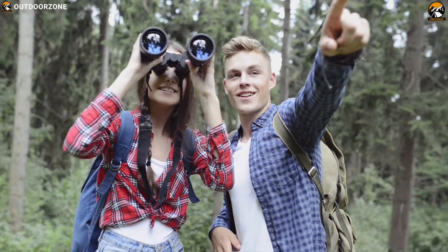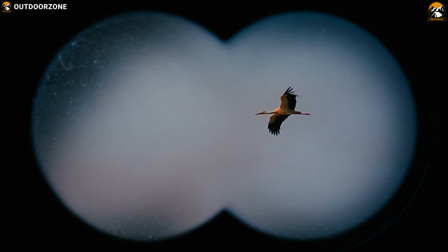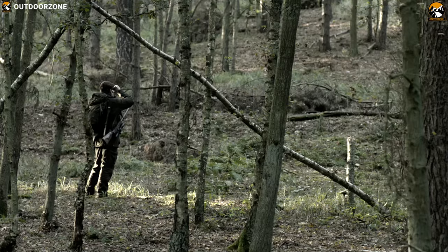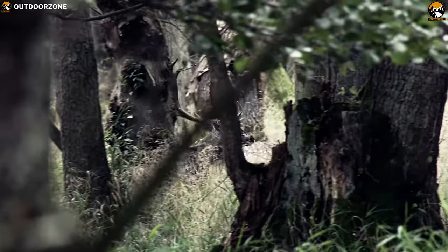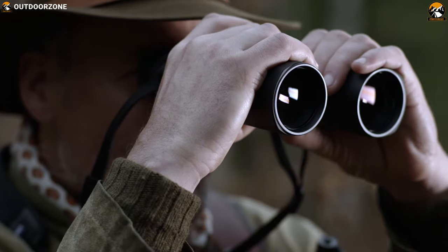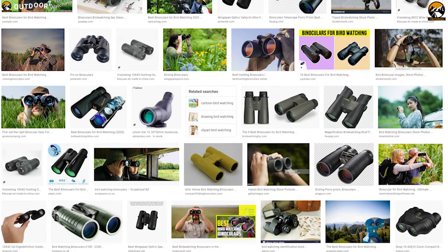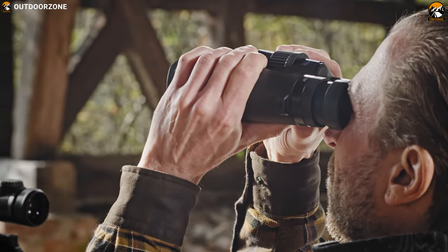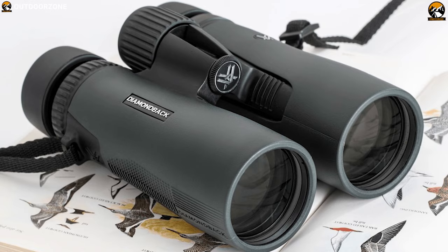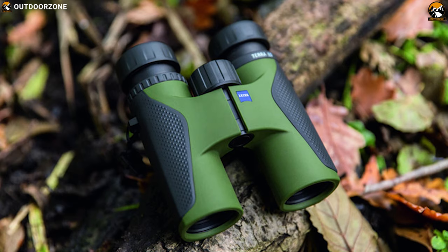Binoculars are an excellent choice for birders who love to observe exotic birds with extreme clarity and rich vivid colors. They are also an excellent choice for those who want to observe the natural wildlife on their safari trip. Compact in size, these binoculars feature great optics with rugged construction which makes them well suited for outdoor conditions. We have listed the 5 best binoculars for bird watching and safari that you can have to make your trip a memorable one.